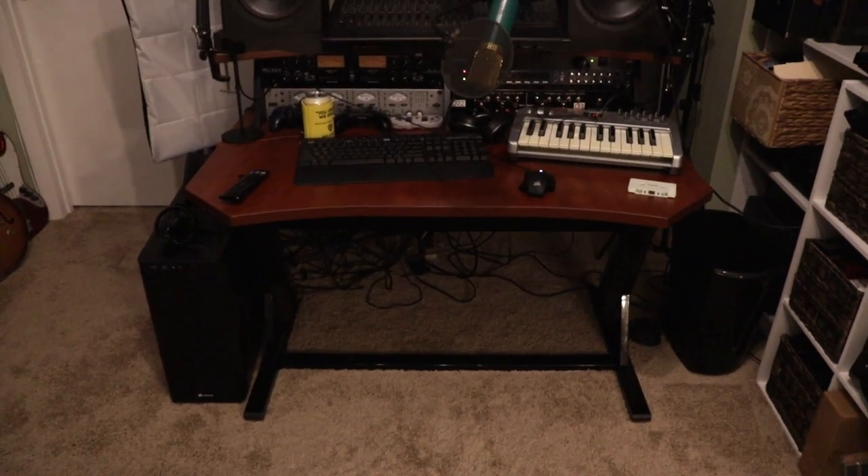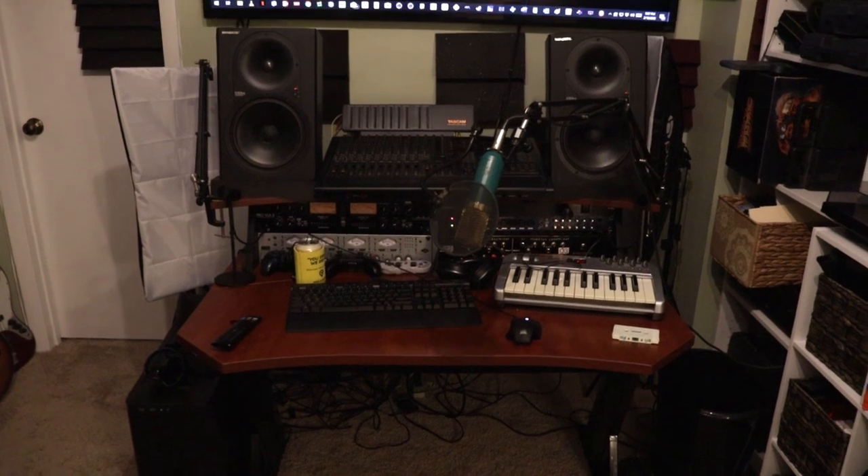Holy crap, this video is turning out to be way longer than I thought. But you'll forgive me, right? I like showing you all my geeky stuff. So let's start wrapping the video with the pinnacle of my geekiness — my production setup and PC battle station.